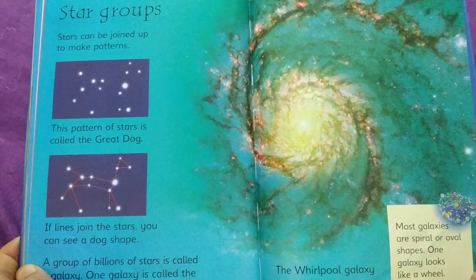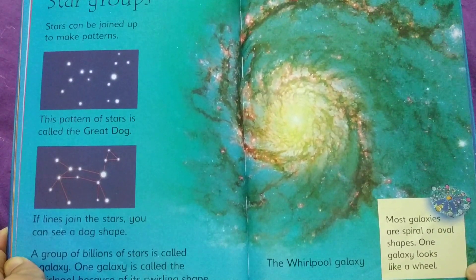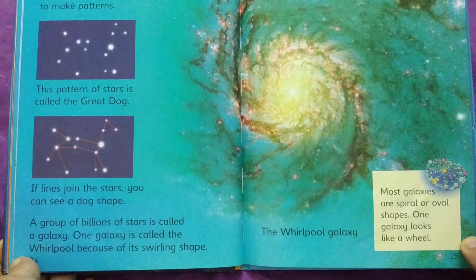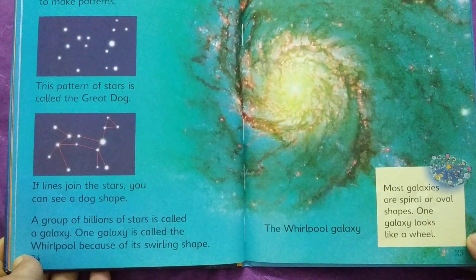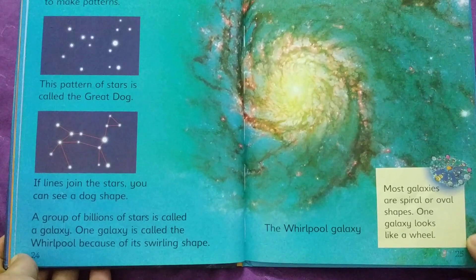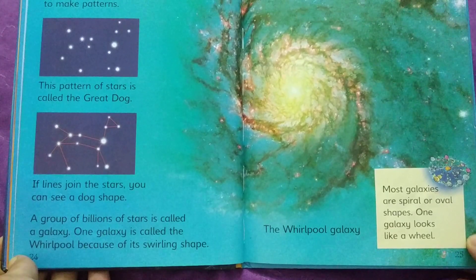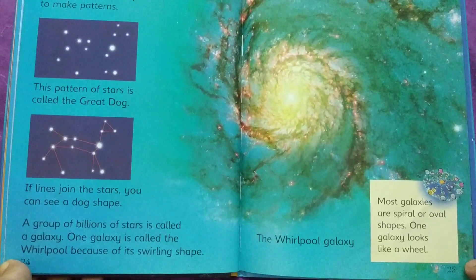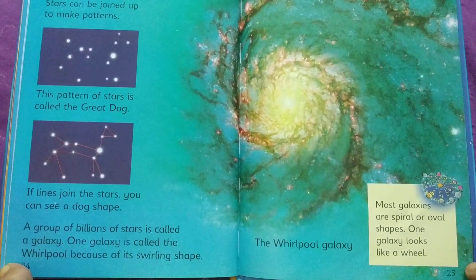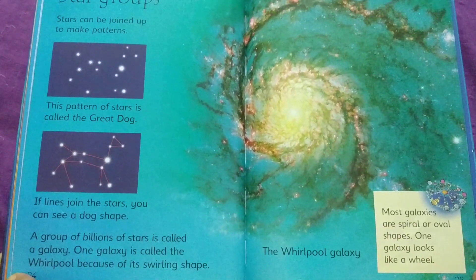Star groups. Stars can be joined up to make patterns. This pattern of stars is called the great dog — if lines join the stars, you can see a dog's shape. A group of billions of stars is called a galaxy. One galaxy is called the whirlpool because of its swirling shape. Most galaxies are spiral or oval shapes. One galaxy looks like a wheel.